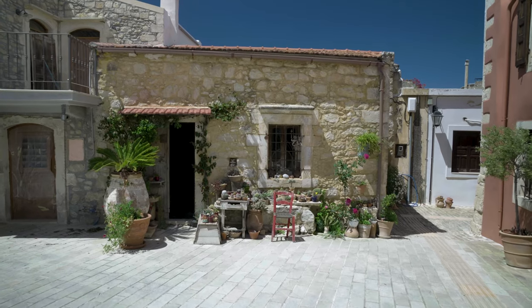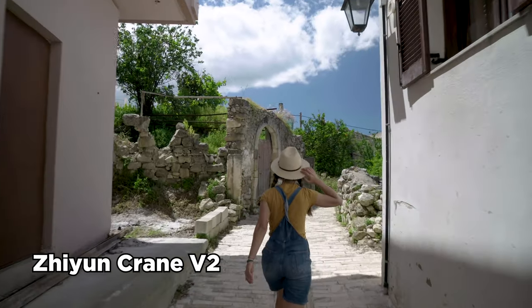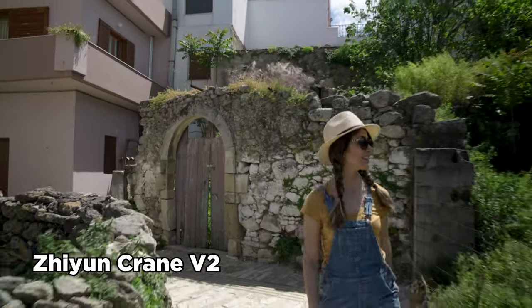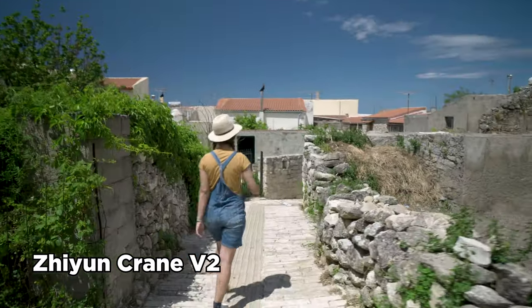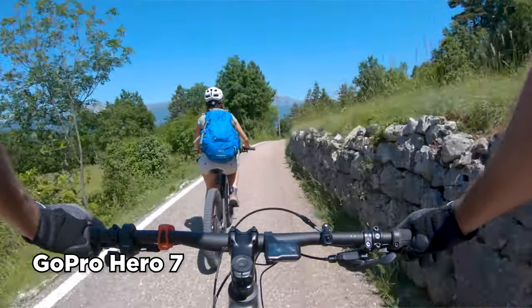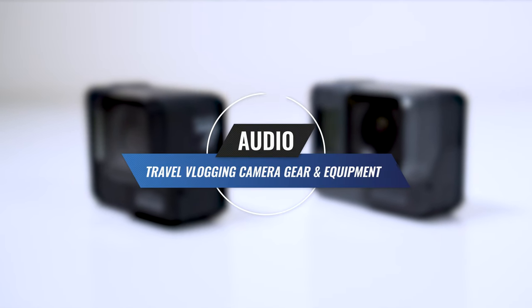If you want to have smooth and stable video, you might want to try a camera stabilizer like a gimbal. We sometimes use our Zhiyun Crane gimbal with our main camera to take smoother shots. It takes up extra space in your bag, so carry it only if you really need it. If you don't have a gimbal, you can use a tripod for smoother panning. If you mainly film handheld, try not to walk too fast, or if you have to, try using a wide lens. The newer GoPros also do a great job at stabilizing footage, so consider that as an option.